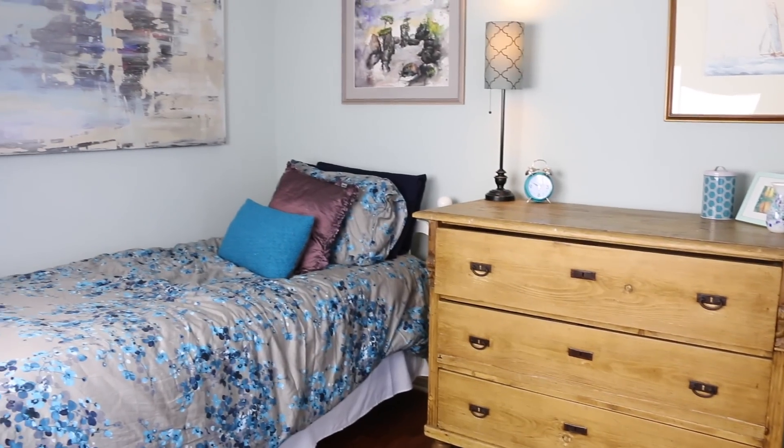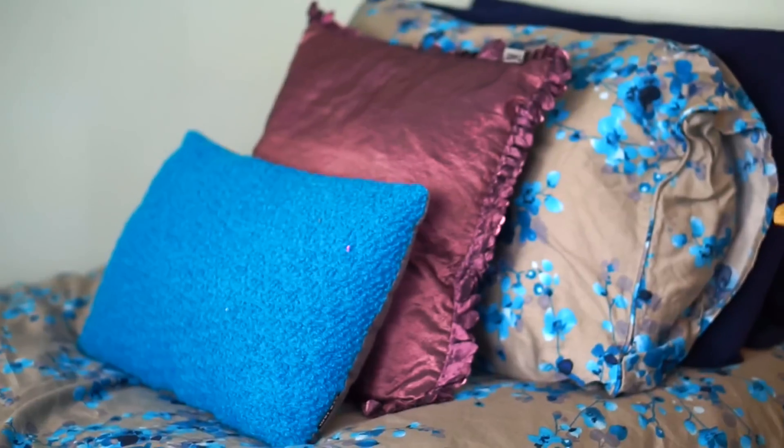We kind of felt like if I got a new room, my granny should get a new room too, so we decorated hers just a little bit.